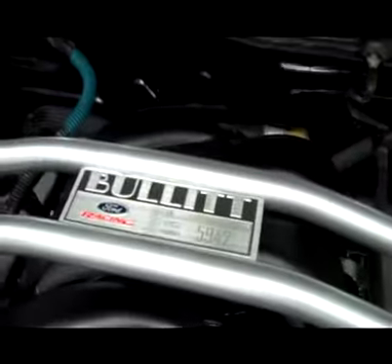Let's pop the hood. Under the hood, a very nice and clean 4.6 liter intake with that nice Bullitt strut bar.